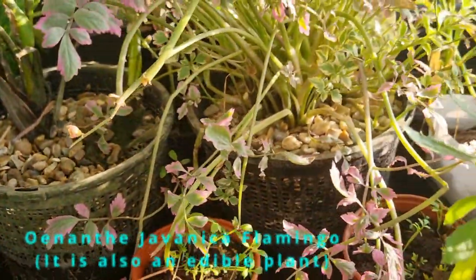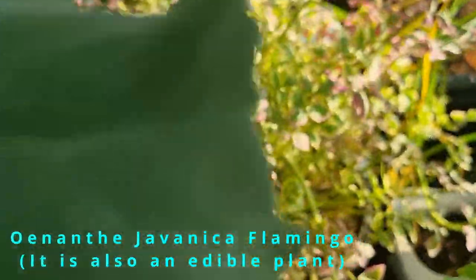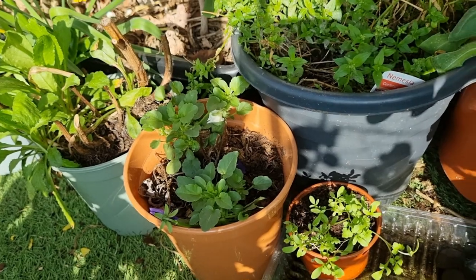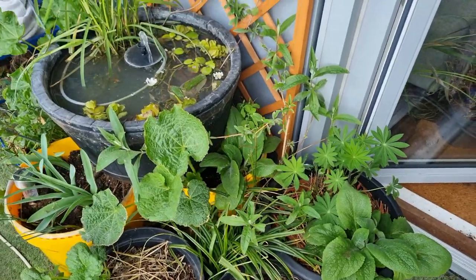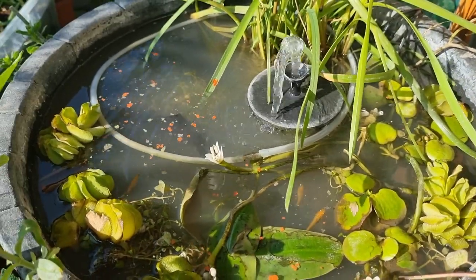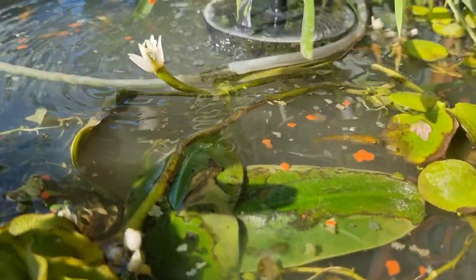One of my favorite new pond plants is called a Japonica Flamingo — the colors on it are absolutely stunning. I'm trying not to waste space on the balcony, so in all three of my water features I'm growing watercress. Watercress is an old school classic, but that means I'm maximizing the space and I can harvest it and add it to my salads.